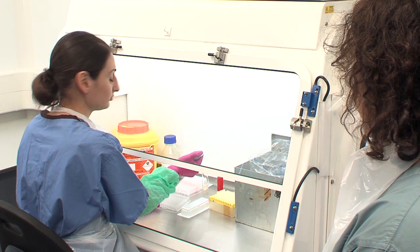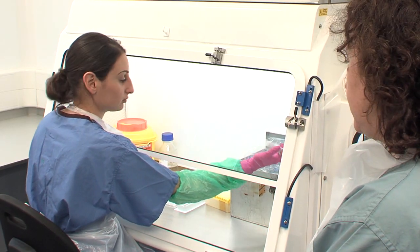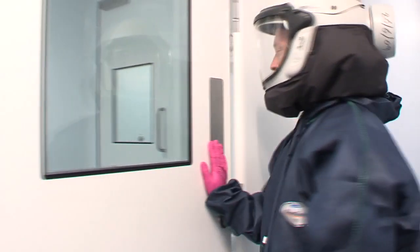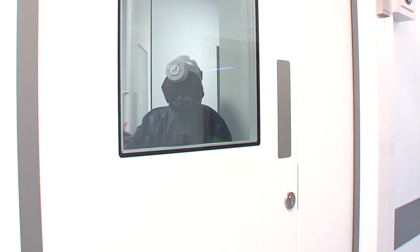Laboratory personnel working at this level must have specific training in handling pathogenic and potentially lethal agents and be assessed as competent to work with these agents. Dealing with biological hazards at biosafety level 3 often requires the use of highly sophisticated personal protective equipment.